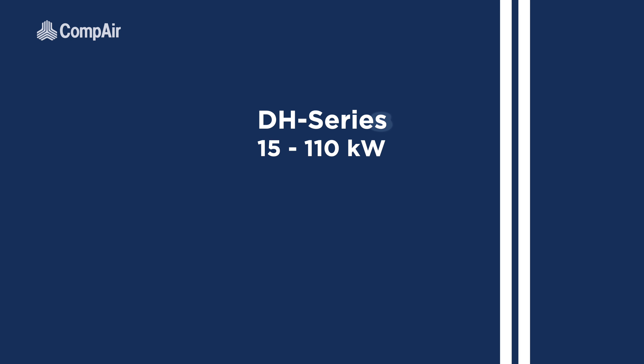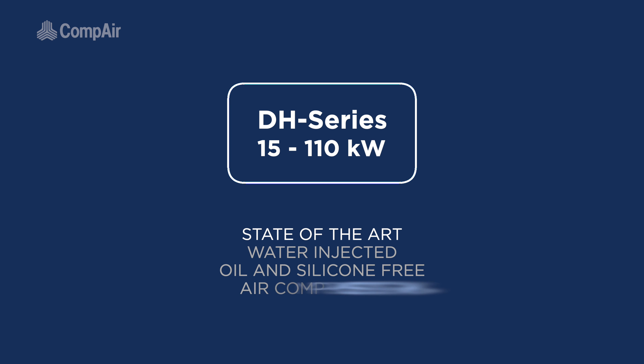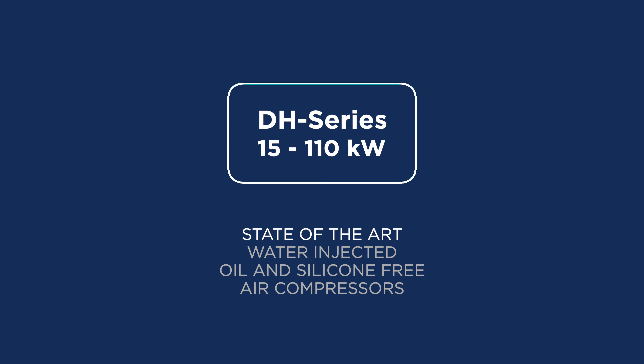The 15 to 110 kilowatt DH series: state-of-the-art water-injected oil and silicone-free air compressors.